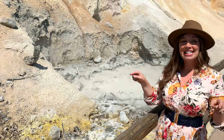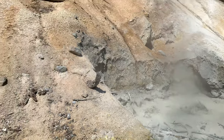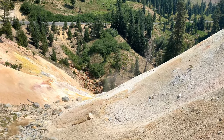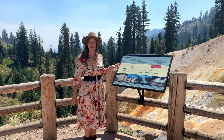This is an easy and exciting stop to spend in Lassen Volcanic National Park. There are many interpretive signs posted here along the trail so you can get more information about this unique place.